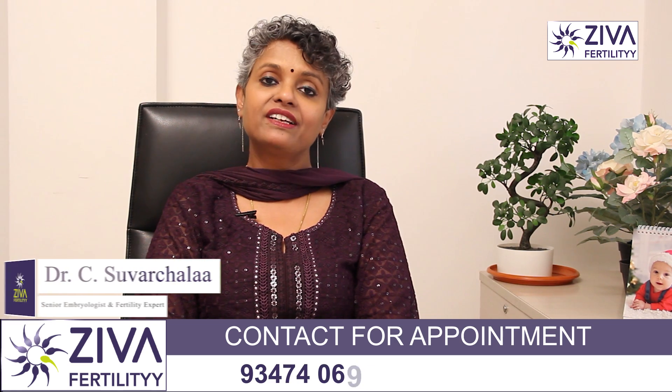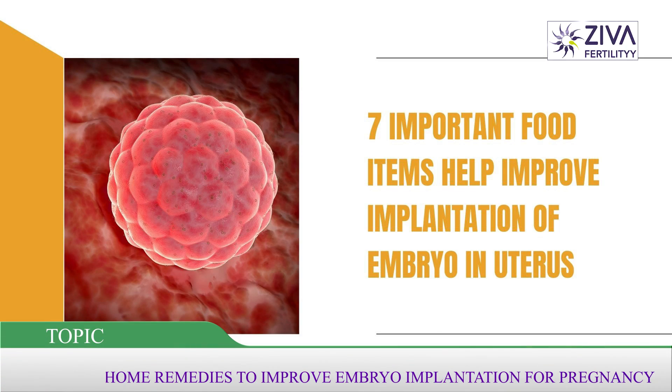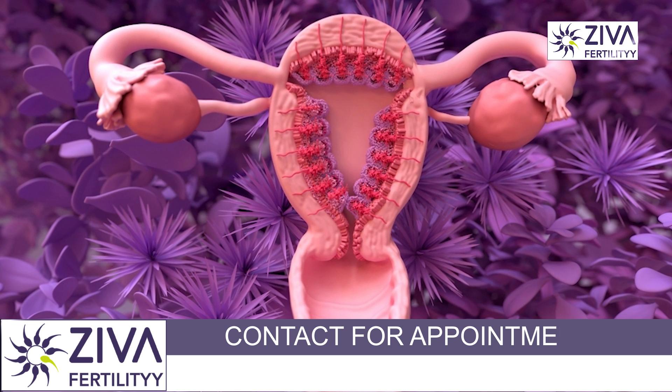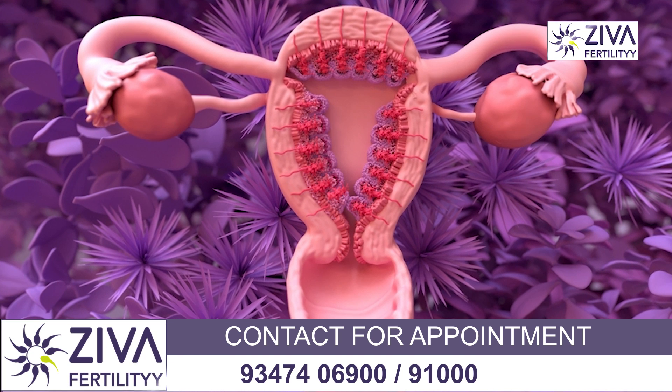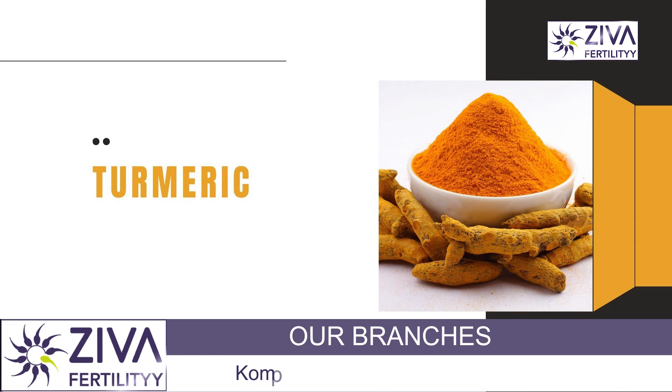Hi, I'm Dr. Swarchla, Scientific Director with Ziva Fertility Centers. Today I'm going to give you 7 important food items that will help improve implantation of embryo in your uterus. There are some food items which will help build and strengthen your uterine lining and also help with implantation and ongoing pregnancy. The first is turmeric.